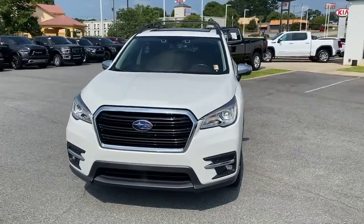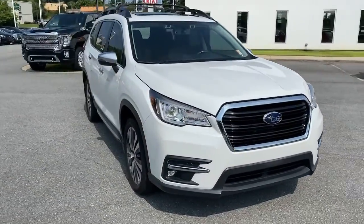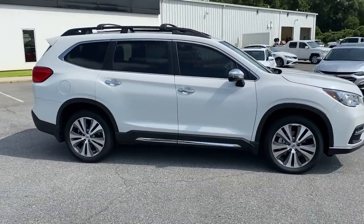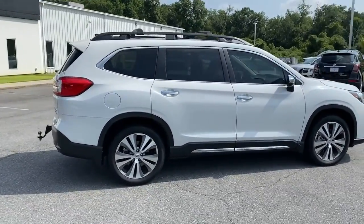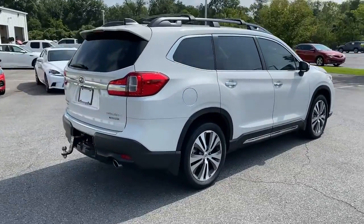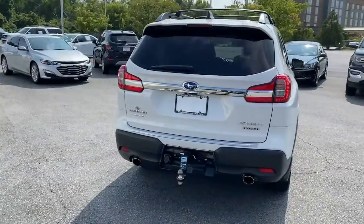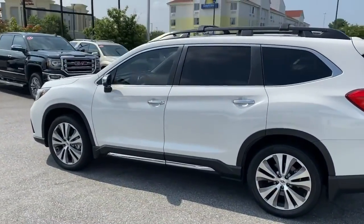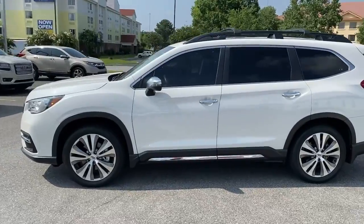Look no further than the 2019 Subaru Ascent. With less than 40,000 miles on the odometer, this vehicle provides excellent value. Here's a stylish and versatile Ascent that's ready for your family adventures. Smooth and capable, this spacious three-row SUV packs the features you need to keep your crew safe, comfortable and entertained.